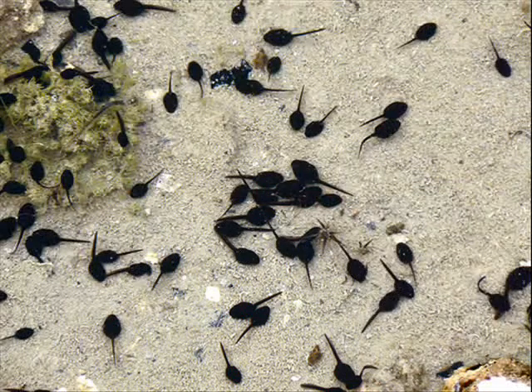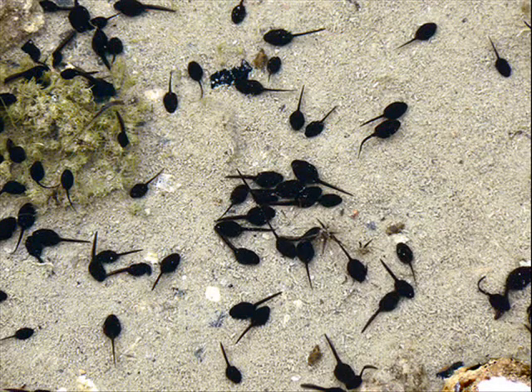Eleven weeks after the egg was laid, a fully developed frog with lungs, legs, and no tail emerges from the water. This frog will live mostly on land with occasional swims.